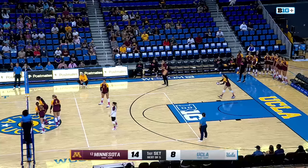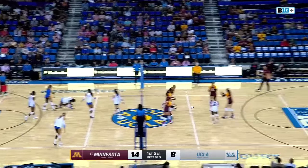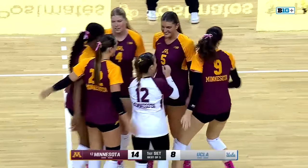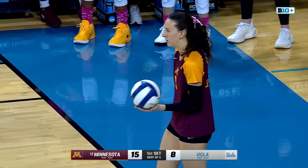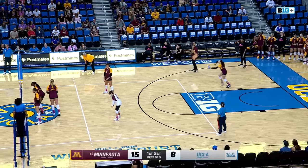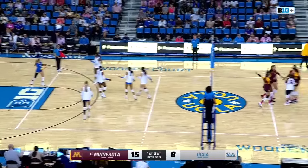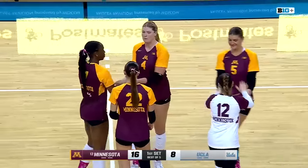A couple of unforced errors from the Bruins, but not a single unforced error from Minnesota. They come up with an ace — that is number 2 for 19. They've taken 19 swings and not a single attacking error. What does that mean to you? That means they're putting volleyballs away and earning points right there.